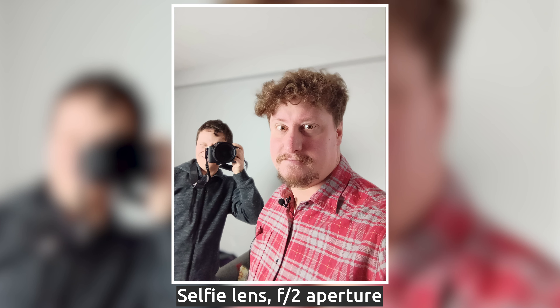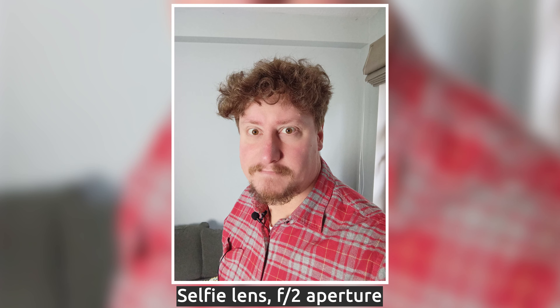The front-facing selfie camera sits in a punch-hole cutout in the LCD screen and is an 8MP unit — nothing to shout about. It works okay but really struggles in low light, something to be aware of if you're planning to use this phone for vlogging or lots of selfies. In good lighting conditions however, it takes decent snaps.